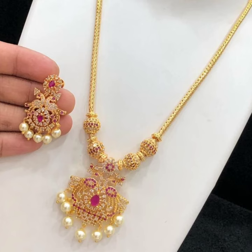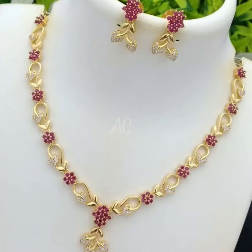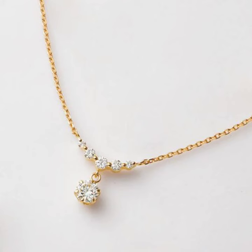Here you can see pearls. It is a very unique design. This is a very beautiful design that will catch your eyes.